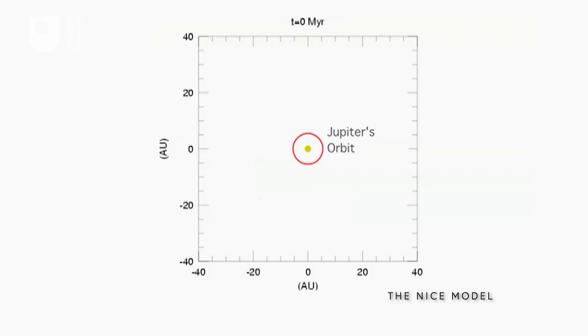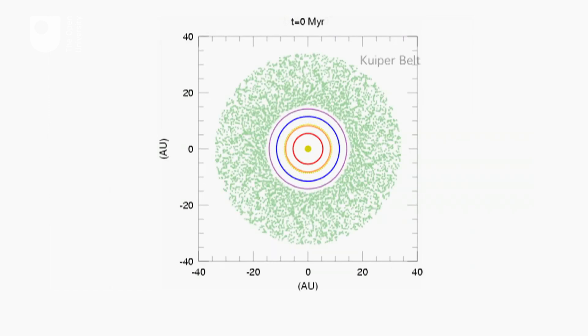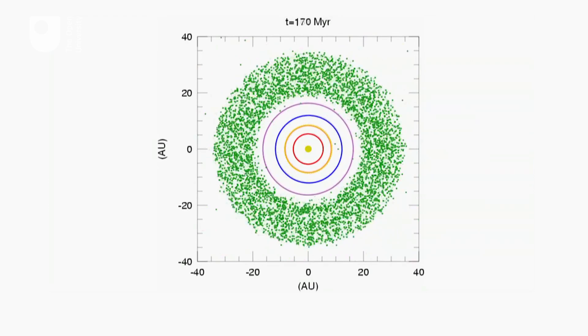This compact configuration would stay stable for hundreds of millions of years, and then something very interesting would take place. Looking at a top view of the solar system, Jupiter, Saturn, Uranus, and Neptune are all on very circular orbits, but in a much tighter configuration. What's happening is that gravitationally, the comets are being perturbed by the giant planets.